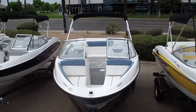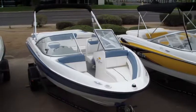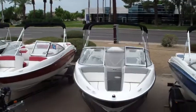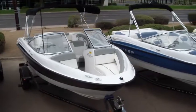This boat has the sport seating interior and a three-liter Mer Cruiser along with the preferred equipment package. This has a standard interior and a three-liter Mer Cruiser. It also has a preferred equipment package.